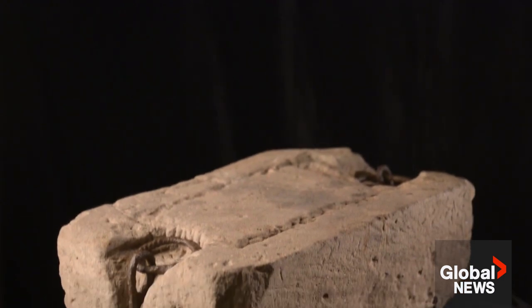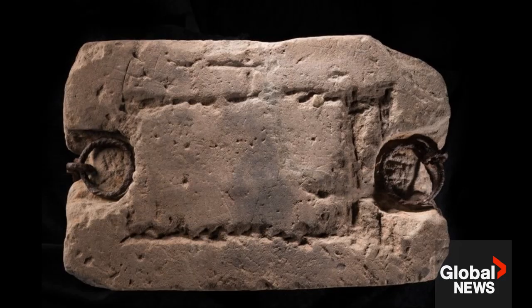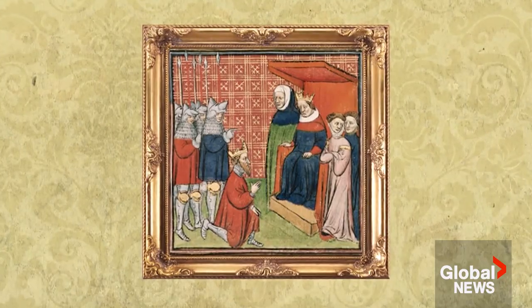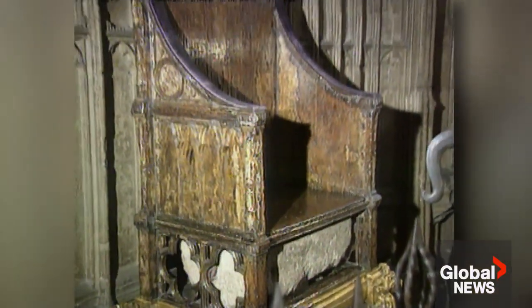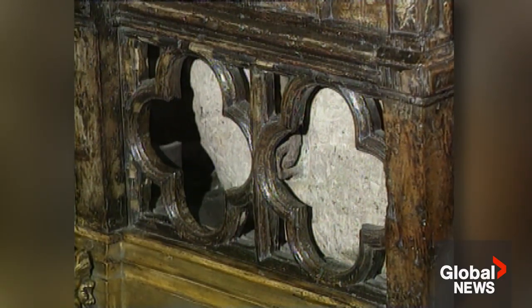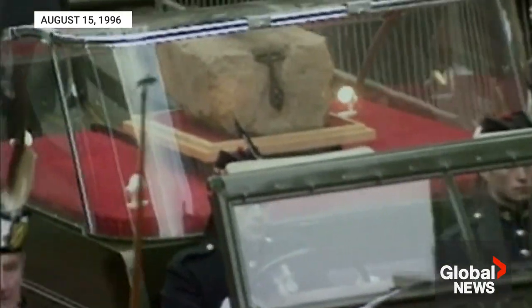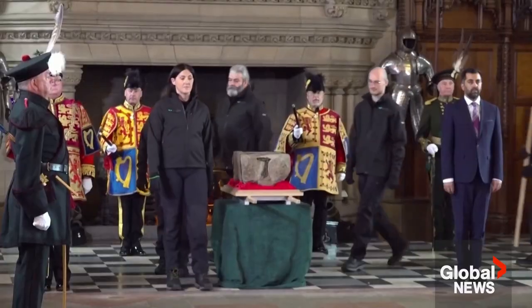This simple block of sandstone was the seat that Scottish kings were crowned upon since at least early medieval times. All that changed in 1296, when Edward I conquered Scotland and had the stone moved to Westminster Abbey. The chair is designed to sit on top of the stone, symbolising the dominance of the British monarchy over Scotland. The stone was returned by the British government to Scotland in 1996, and is kept with the Scottish crown jewels in Edinburgh Castle to this day.